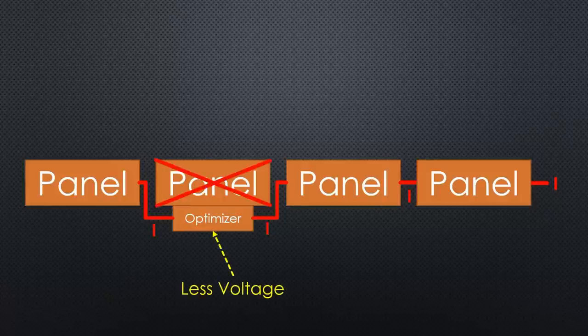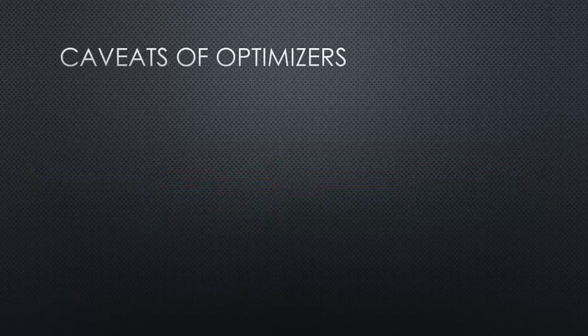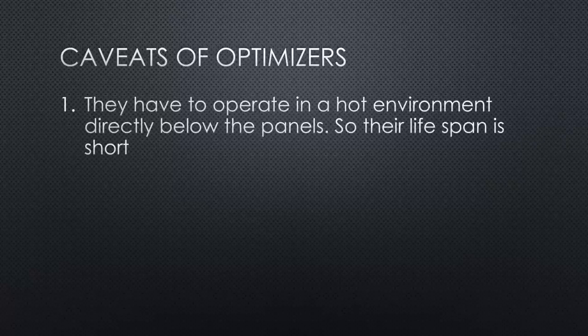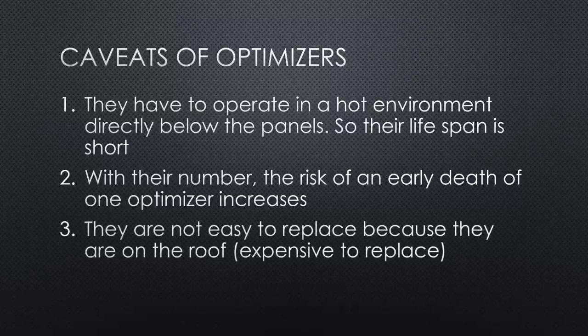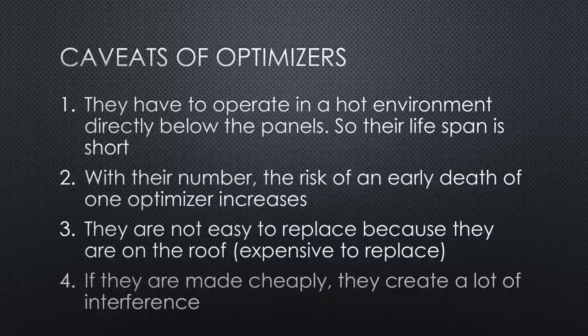You always get the best performance out of a shaded panel with optimizers, but unfortunately they have some disadvantages you should know before deciding. First, they have to operate in a hot environment directly below the panels, which is why their lifespan is short. Second, you usually need more than one, which increases the risk of early death of one optimizer. Third, they are not easy to replace because they are on the roof, and you often have to pay a specialist. Fourth, if they are made cheaply, they create a lot of interference — devices produced by SolarEdge are famous for that. Fortunately, I do not need them because I have no significant shadow on my roof.